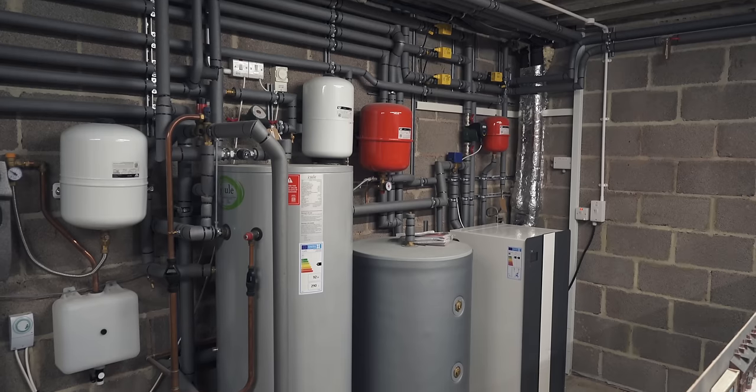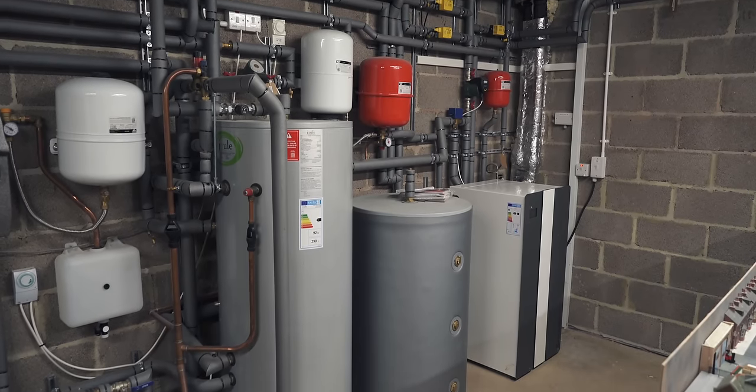With a ground source heat pump you get more energy out than you put in compared to an air source heat pump. It's not a huge difference, but if you have a big building or a bigger house it can make sense to think about ground source rather than air source.